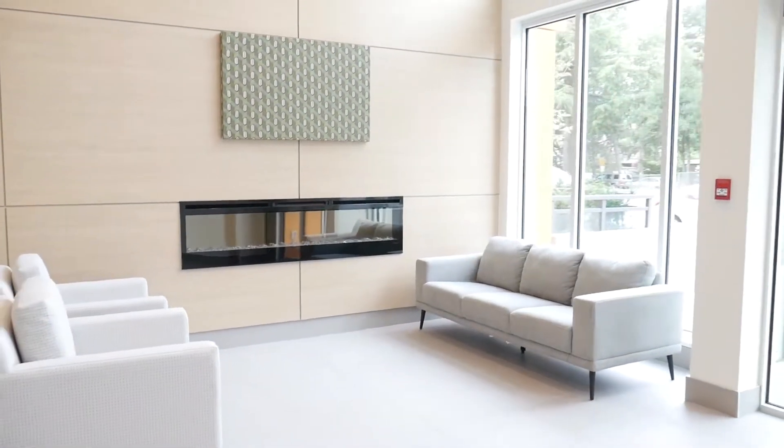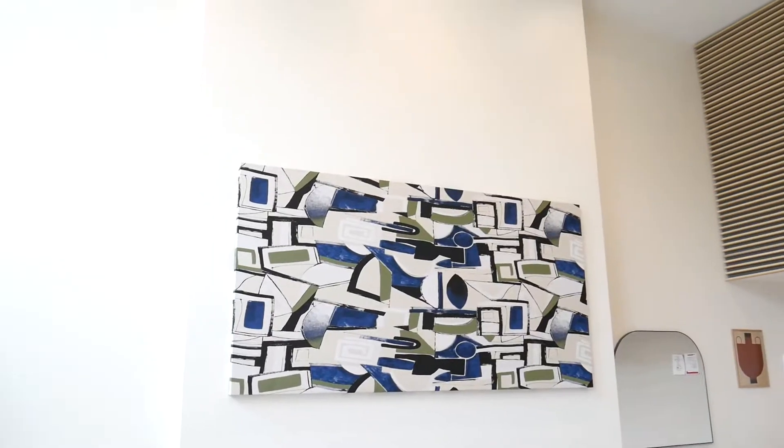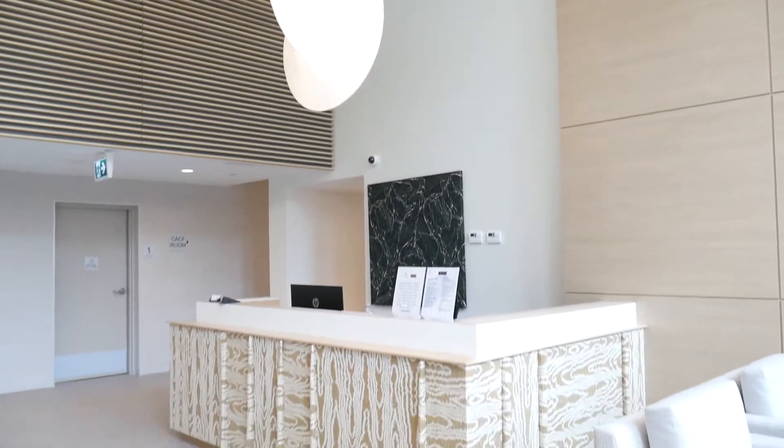As we head upstairs to the unit, first I wanted to point out — as you can see by the lobby — they've done an amazing job here. You have 24-hour concierge, tons of amenities including a gym room, a yoga studio, and a games room. Now let's head upstairs.